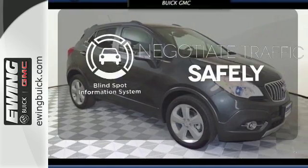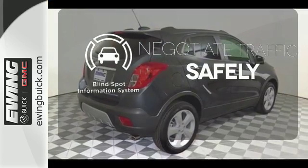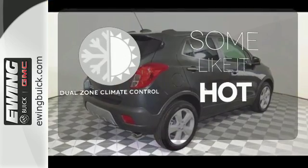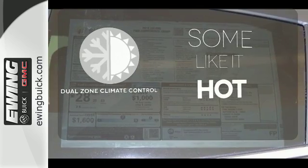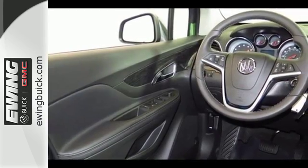Safety comes by being aware of your surroundings, and for that, the blind spot indicator can't be beat. Dual zone climate control lets you and your passenger pick a personal temperature. Sophisticated, safe and comfortable — see this Buick for yourself today.